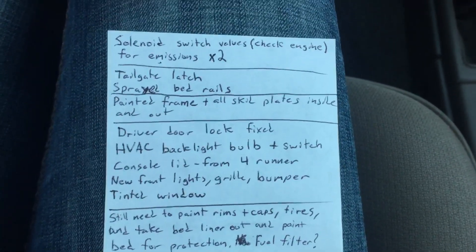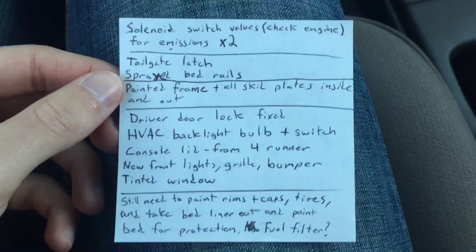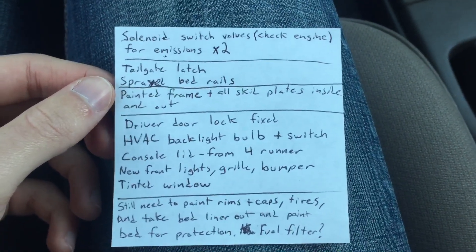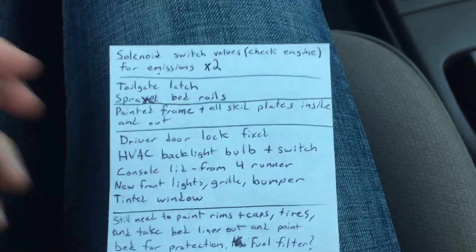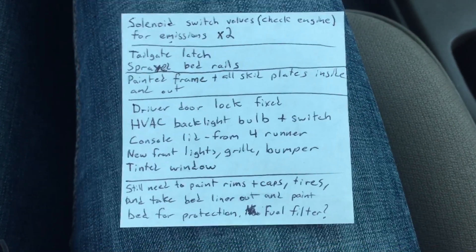Tailgate latch, sprayed the bed rails — you can see on the top there it has like a spray-on bed liner protective coating on the rails. Painted the frame and all the skid plates inside and out. He got a cool little kit on Amazon for doing that, so it's all coated. That came out good. Driver door lock fixed. Pulled the dash apart to fix one of the lights in the dash — that's all set.